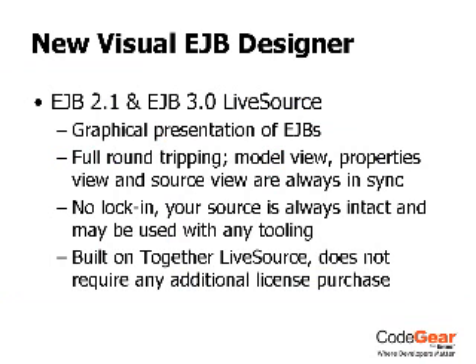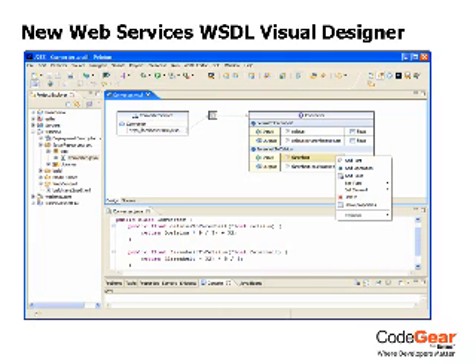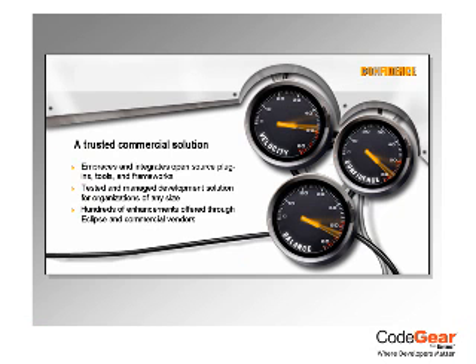New Team Insight enhances collaborative development with its centralized portal that allows team members to monitor project activity for the source code repository, track recent check-ins, view quality metrics, and view live burn-in charts for project progress.